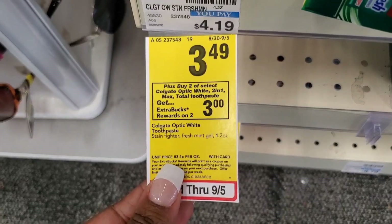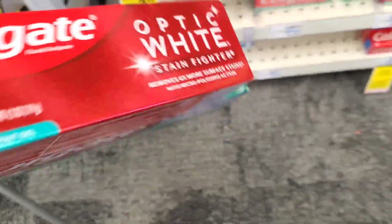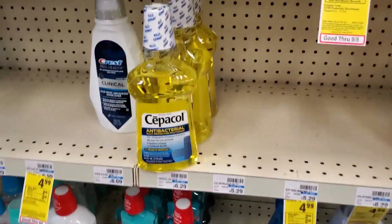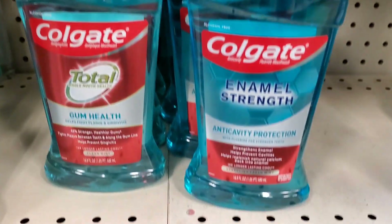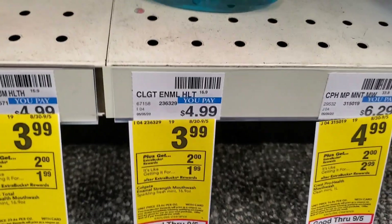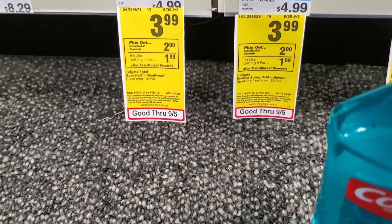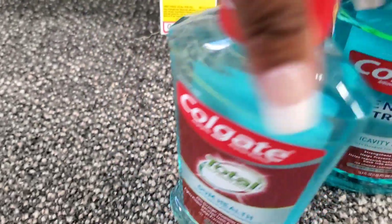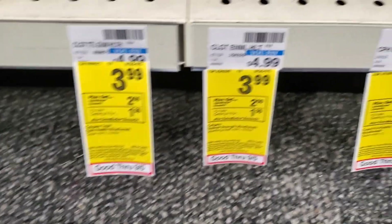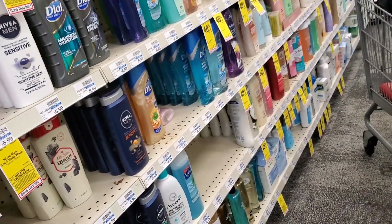Now I'm at the oral care deals - these are the deals I'm going to use the ECBs for in my spend-40. We're going to start by picking up two Colgate Max, and when we buy two we get a $3 ECB. Next we're going to pick up the mouthwash - the Colgate Max is priced at $3.99 and when we pick up one we're going to get a $2 ECB. I'm going to do this deal twice, so my total will be $7.98. I'll use a $1 coupon each, making that $5.98.